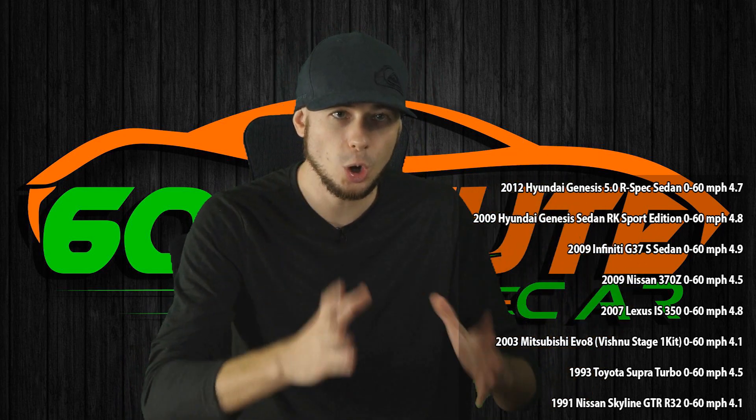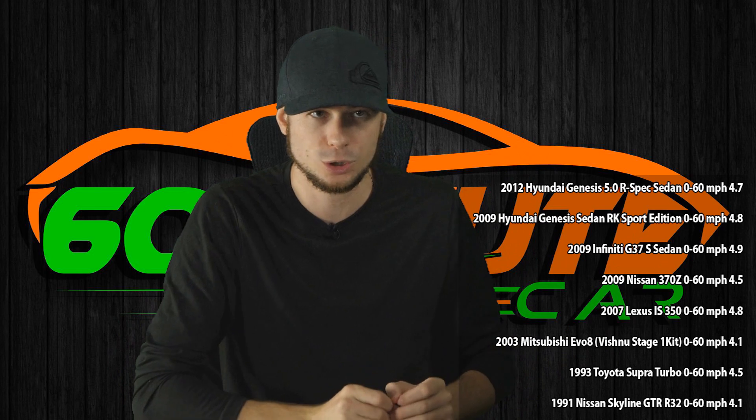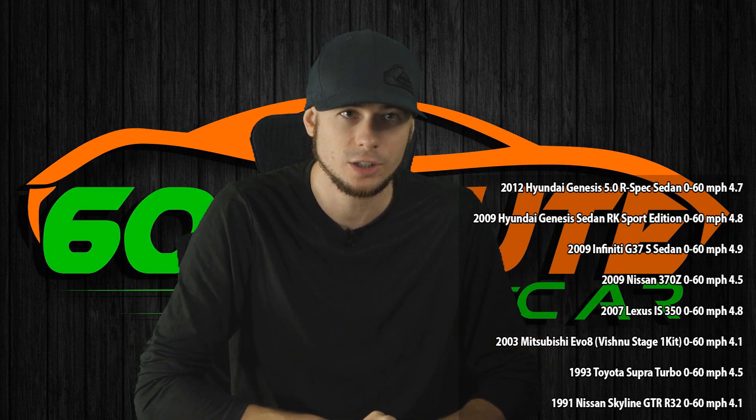Don't buy this car. Stay away from it. Examine brand new cars that are coming out carefully. Don't take car reviewers' words for it. Do your own research. Always be skeptical and critical of what these car reviewers and auto bloggers are telling you.